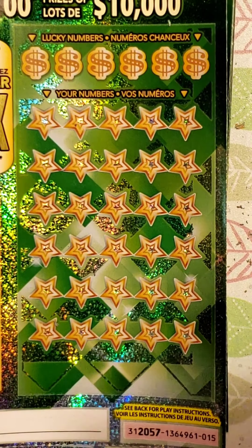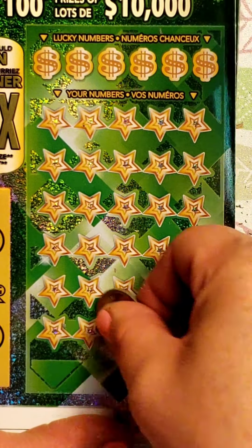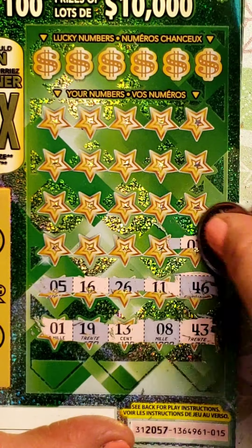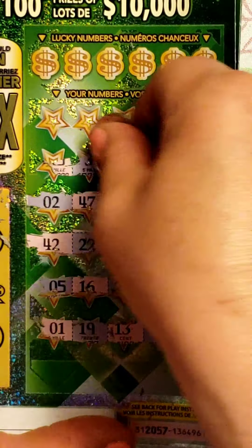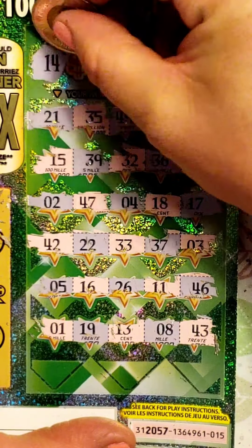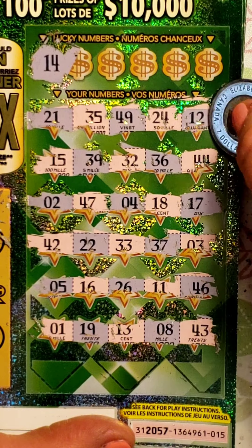We're going to use the toonie for the very last ticket. We're going to scratch from the bottom and get all of our numbers first to see if we can get a lucky number. Come on, Big 10, give us a nice number. Let's win that million dollars — how awesome would that be? Alright, there's all of our lucky numbers. We got 14, 14, 14, 14 — you see any 14s? We've got 19, 11, 16, 18, 15, 12 — no 14.